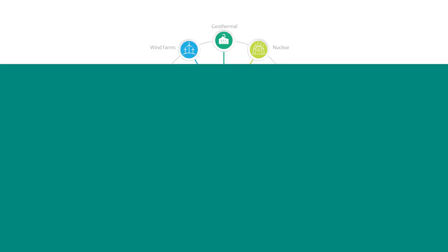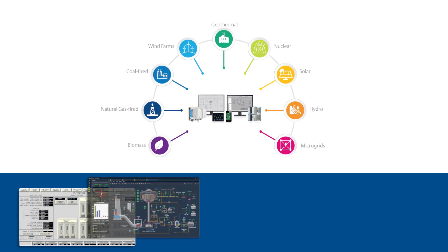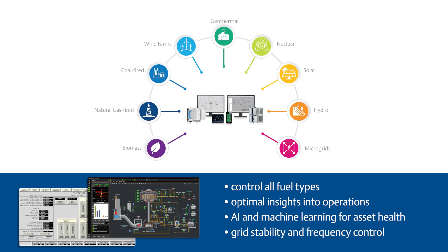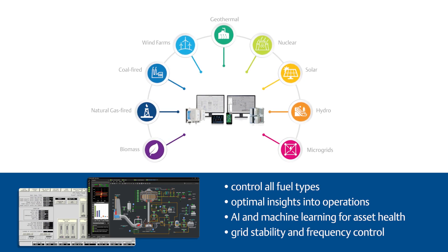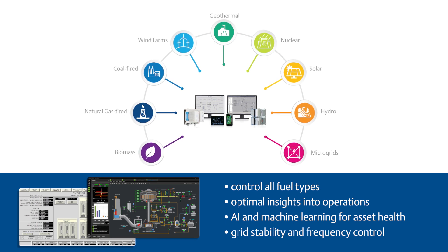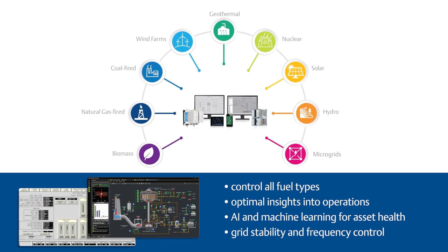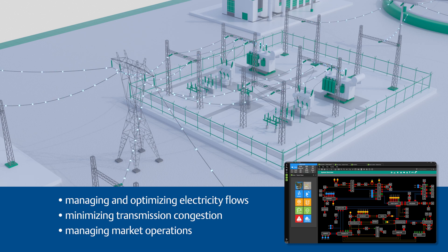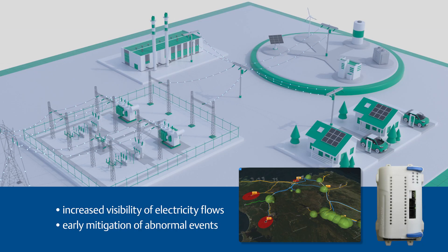Emerson's Ovation and Monarch platforms are the leading technologies for managing the entire power network, ensuring grid stability and frequency control. Starting with unprecedented insights into the operations and health of generating assets, including all renewable and traditional sources, to optimizing the flow of electricity through the transmission system, to substation automation solutions that integrate seamlessly with the Emerson Advanced Distribution Management System.